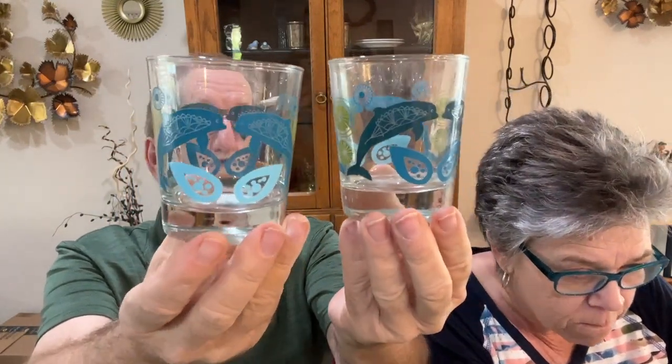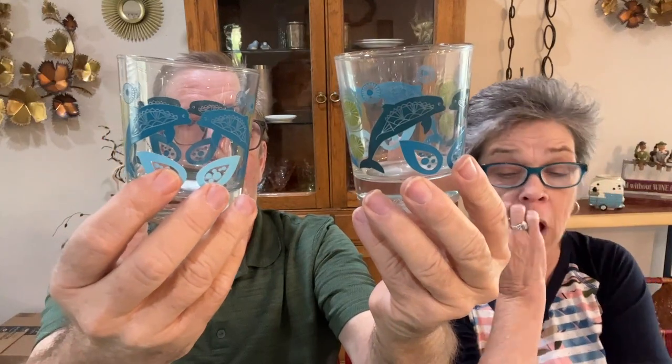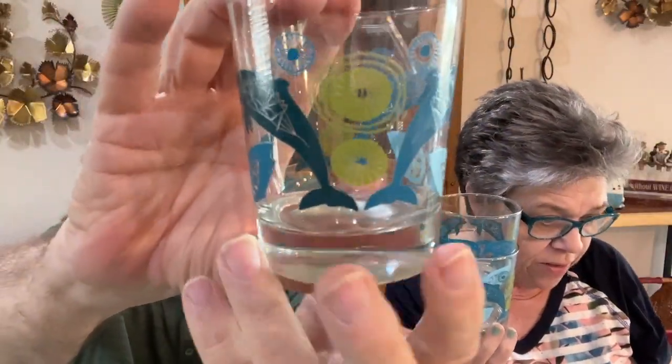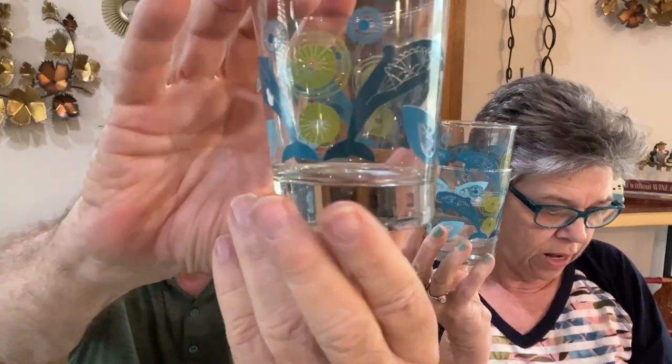Next we have these nice little juice glasses — lowball glasses, or whatever you want to call them. They've got blue dolphins on them. We have a set of four — two like this and two more just like that. I love the colors, that turquoise and green is just wonderful barware. We paid just $9.35 for all four, and we can get about $48 for them. That makes up for the Viking dish — that's what happens a lot, it just evens itself out.